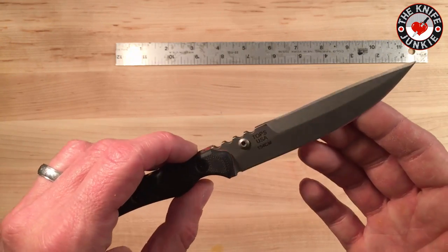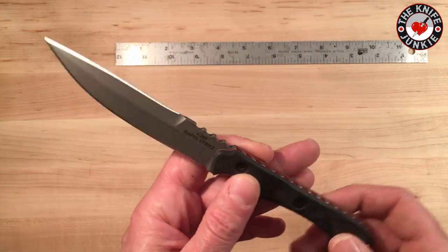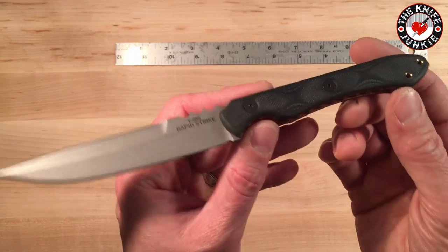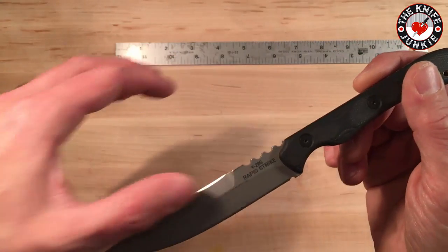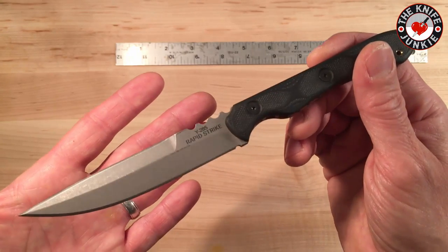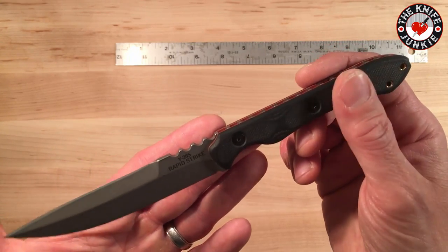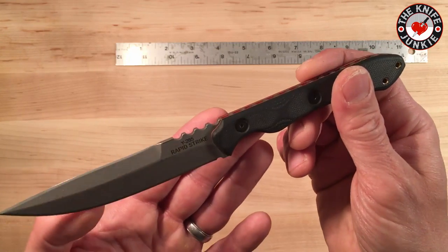With a knife like this, you're not going to be out batoning wood or doing much heavy utility chores with it, though you could — especially in the single-edged configuration. This is more of a backup knife, and as such, I got it with that double edge.